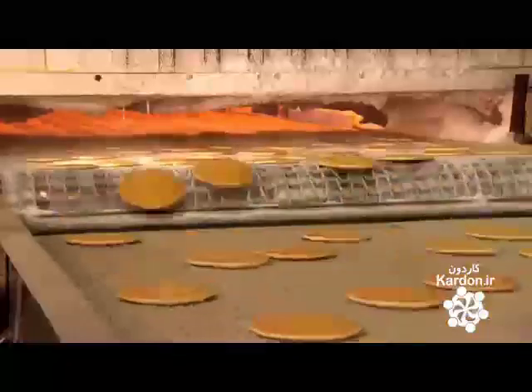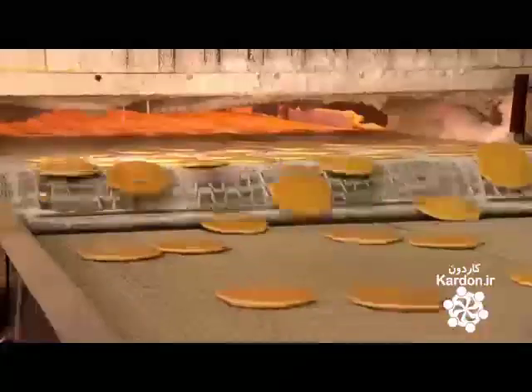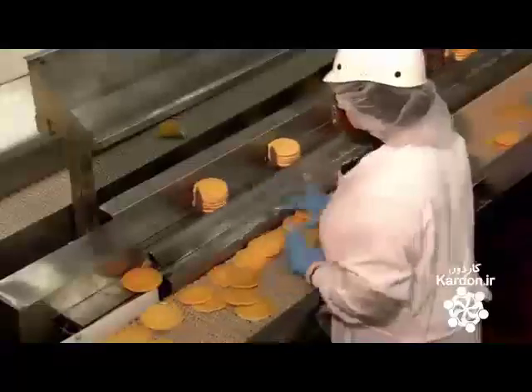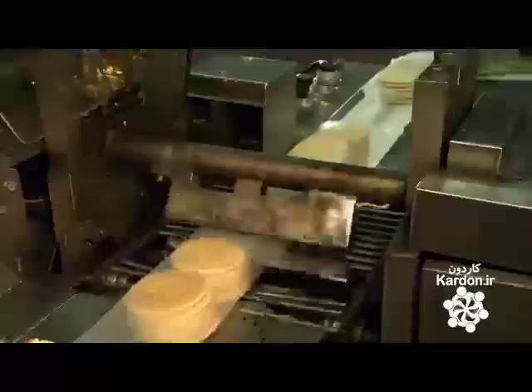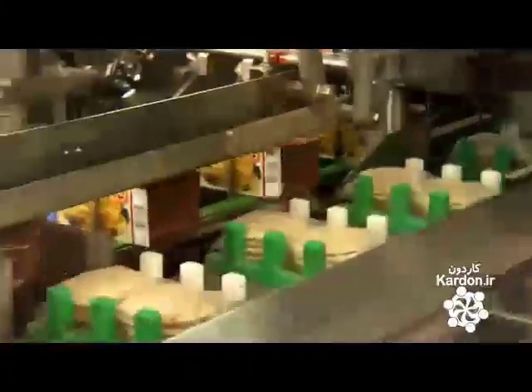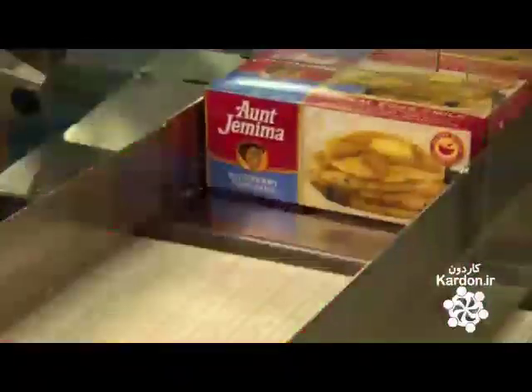Now it's over to the packaging line, where the uniformity of these pancakes pays off. Their similar diameter means they can be neatly packed in groups of six. Machinery seals two stacks of six frozen pancakes in one wrapping. It has taken less than five minutes to prepare, freeze, and package these pancakes. At home, prep time in the microwave should be mere seconds — just add syrup and this story has a sweet ending.